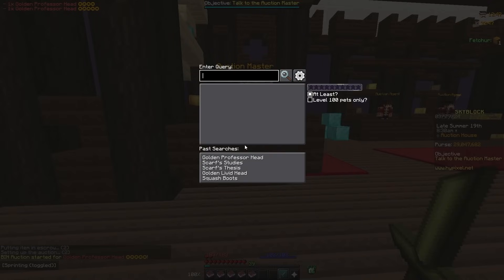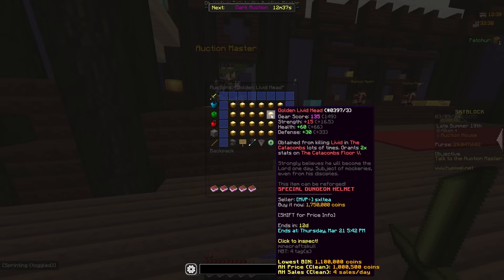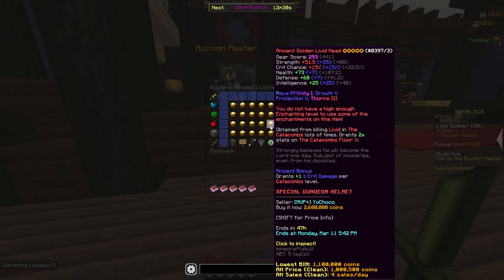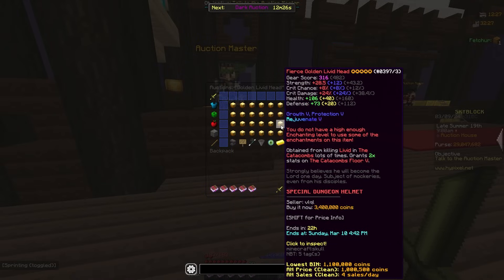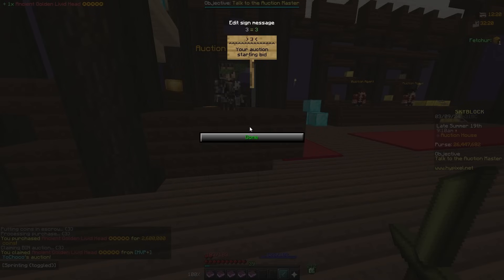I'm gonna list this one for that much too. I'm just looking through golden heads in general because I've seen this work very well in the past. I can probably find a flip while talking — right here, 2.6 to 3.4, and there's one at 3.38, so that's about an 800k flip.